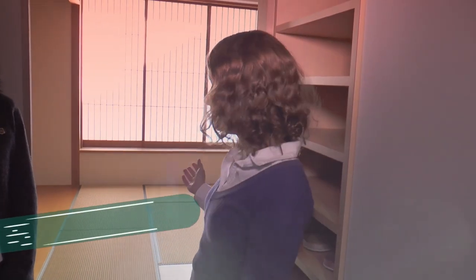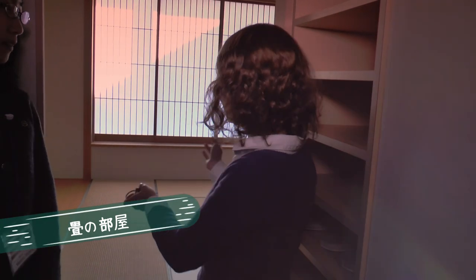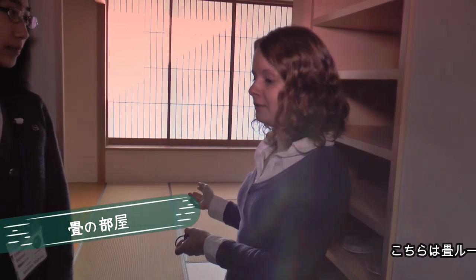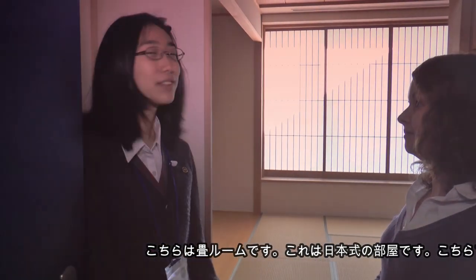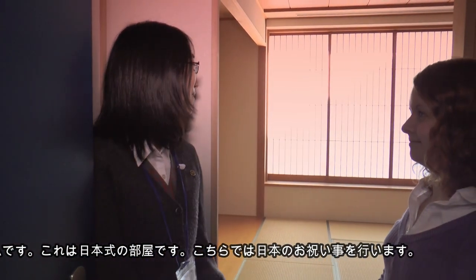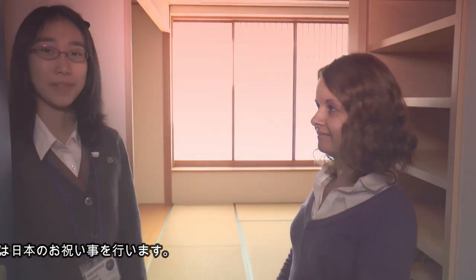I think this is the small Japan in our school. Everything is different from German, but here is a tatami room, which is only Japanese, and will be used for different events. This is the Japanese room, which is used for Japanese celebrations.